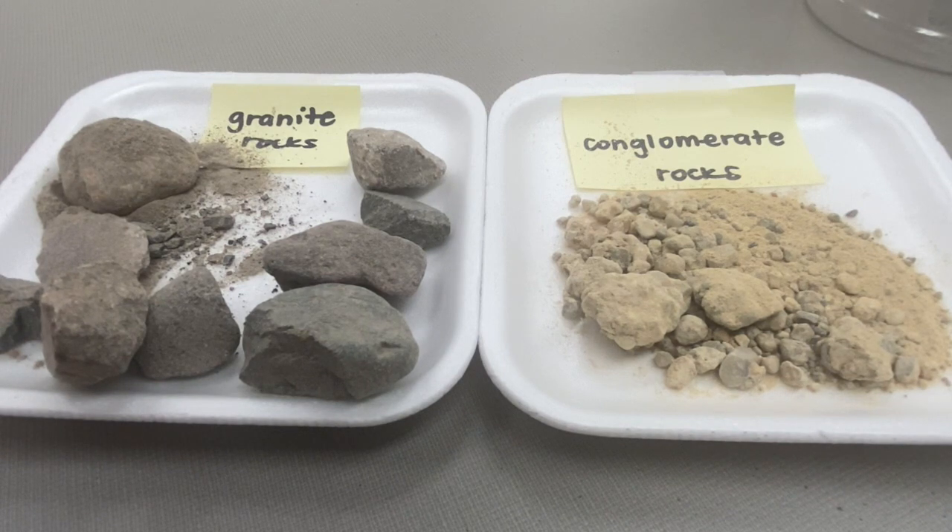All rocks, including mountains exposed at Earth's surface, break apart over time. Weathering is the geological word used to describe the breakdown of rock.